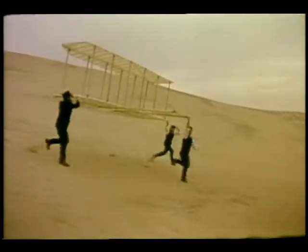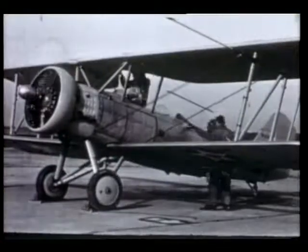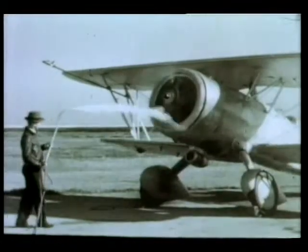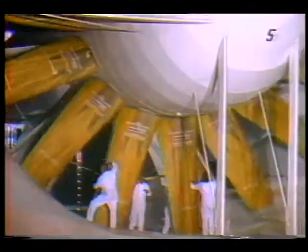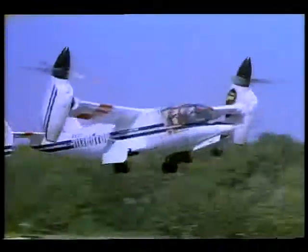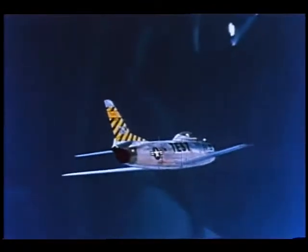Kitty Hawk, 1903 — the success of the Wright Brothers put America at the leading edge of aviation. The National Advisory Committee for Aeronautics, and for 75 years the NACA/NASA team has continued to fulfill this mission: to supervise and direct the scientific study of problems and solutions of flight, both inside and outside the cockpit.